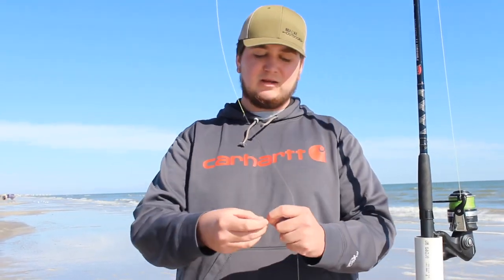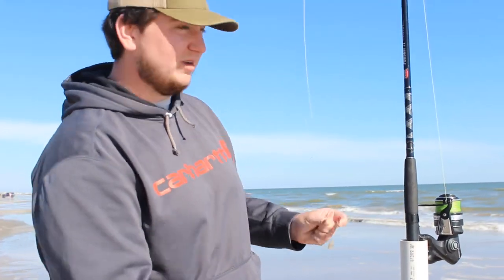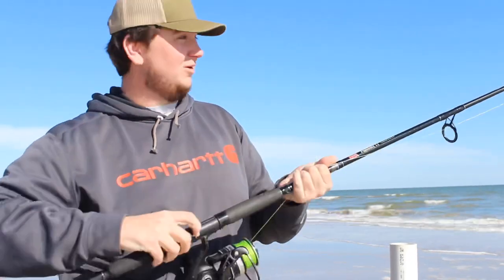What is up y'all, my name is Cameron, we got Nolan behind the camera, welcome back to another video. Today we're back out here on the beach, not a cloud in the sky, another great day. We're gonna be trying to catch whatever bites — whiting, drum — maybe we can even catch a whiting and throw it on the big rod and try to catch some bull reds. A little piece of shrimp on a super easy single drop rig, little hook, little pyramid sinker, throwing it out in the first gut from shore.